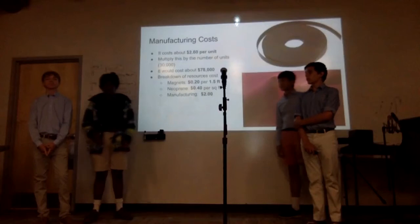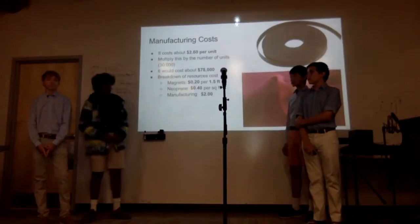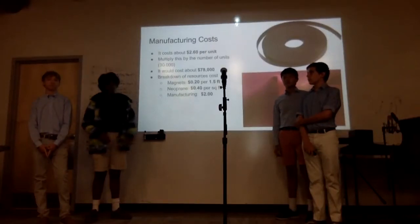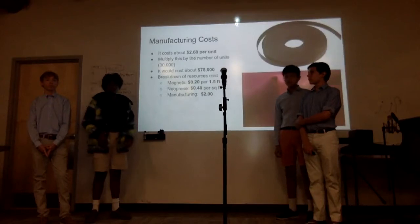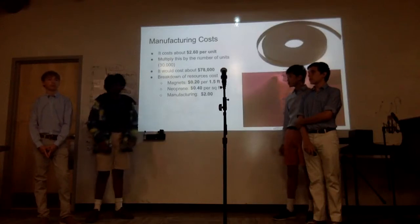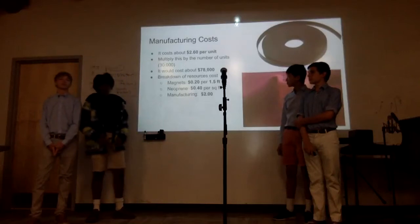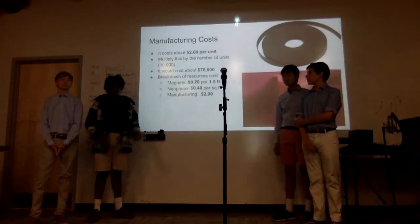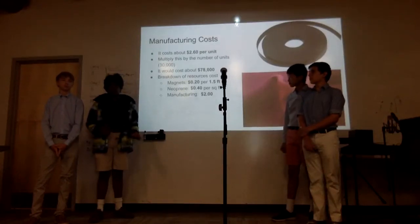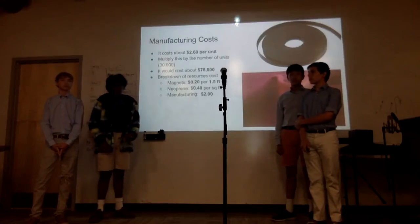In total, the zipper costs around $2.60 per unit to manufacture, and we're planning to make around 30,000 zippers, so that's around $70,000 we need to spend. Breaking down the cost: $0.20 on the magnets for 1.5 feet of zipper, $0.40 on the neoprene — the fabric wetsuits are made out of — and $2.00 for manufacturing labor.